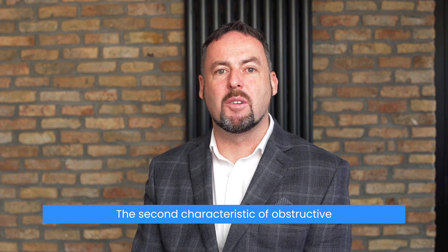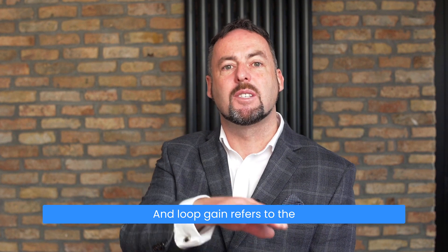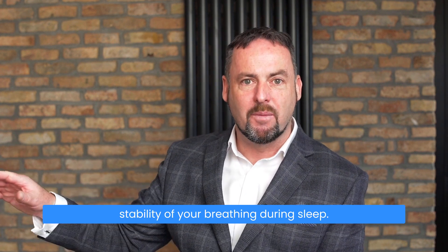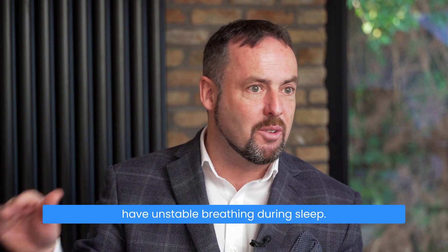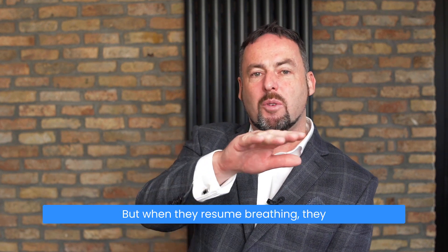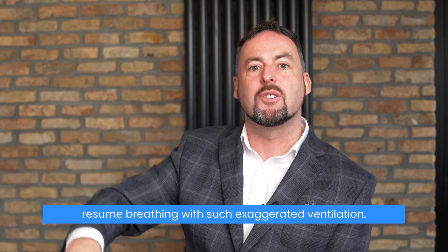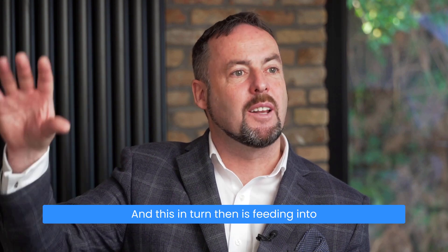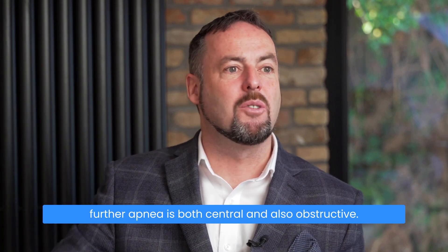The second characteristic of obstructive sleep apnea is loop gain. Loop gain refers to the stability of your breathing during sleep. Individuals with high loop gain have unstable breathing during sleep — they stop breathing due to collapse of the airway, but when they resume breathing they resume with such exaggerated ventilation that this feeds into further apneas, both central and obstructive.